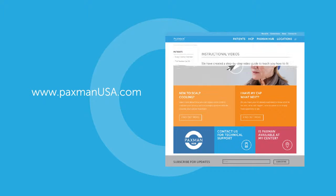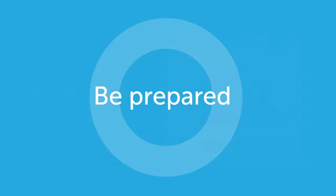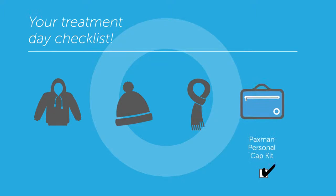Remember, you will need to come to your chemotherapy treatments ready to manage the scalp cooling part of your treatment by yourself or with a family member to help you. Be prepared! On the day of your treatment, take your Paxman kit and make sure you bring the following with you.